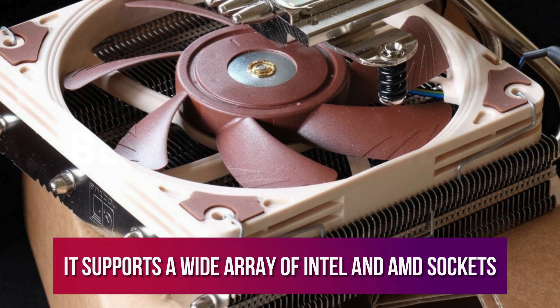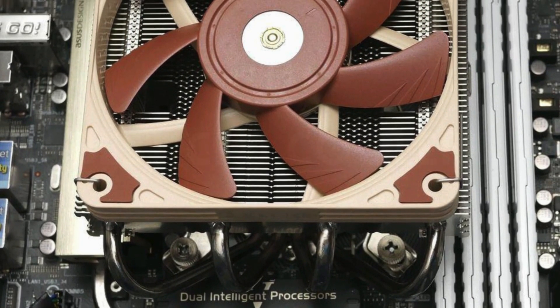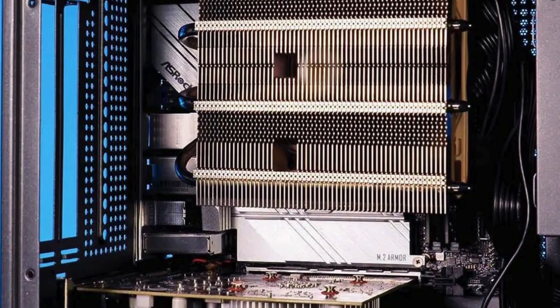It supports a wide array of Intel and AMD sockets from the past few generations and uses a simple clip mechanism to lock its fan in place. Attractive, lightweight, and capable, this is the best CPU cooler for low-profile builds and mini-PCs.